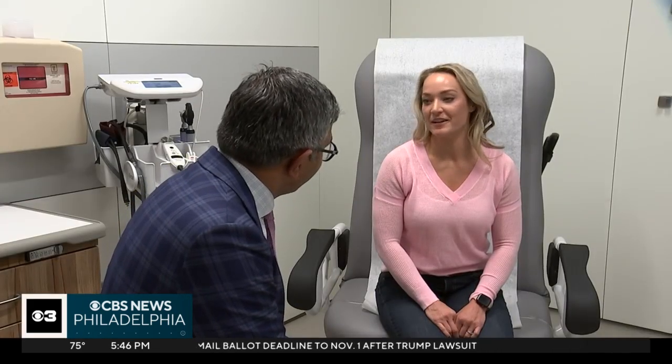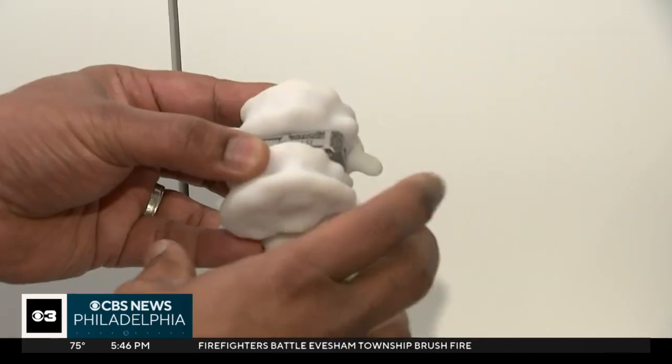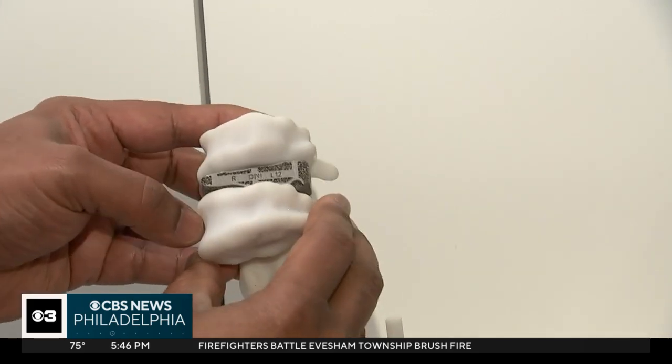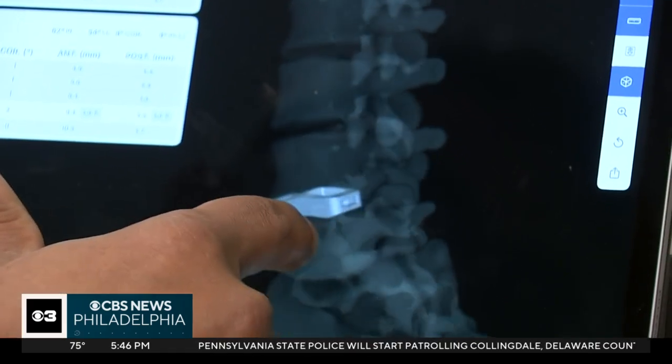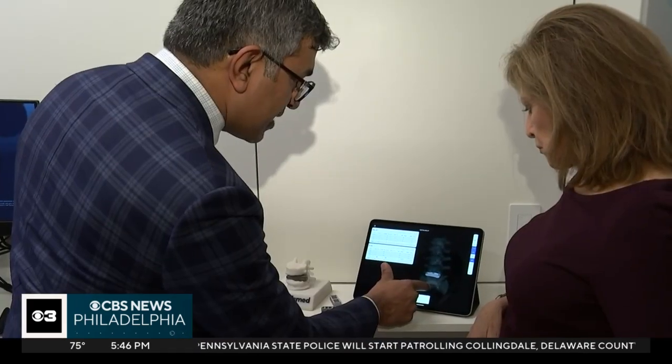The fix was spinal fusion. Dr. Srinivas Prasad with Jefferson Health did her surgery — he's the first neurosurgeon in Philadelphia to use a revolutionary device in spinal surgery. He uses a customized spinal implant made with a 3D printer. They're contoured and printed to fit the patient specifically — a little bit like a custom shirt or a custom suit, as opposed to off-the-rack.